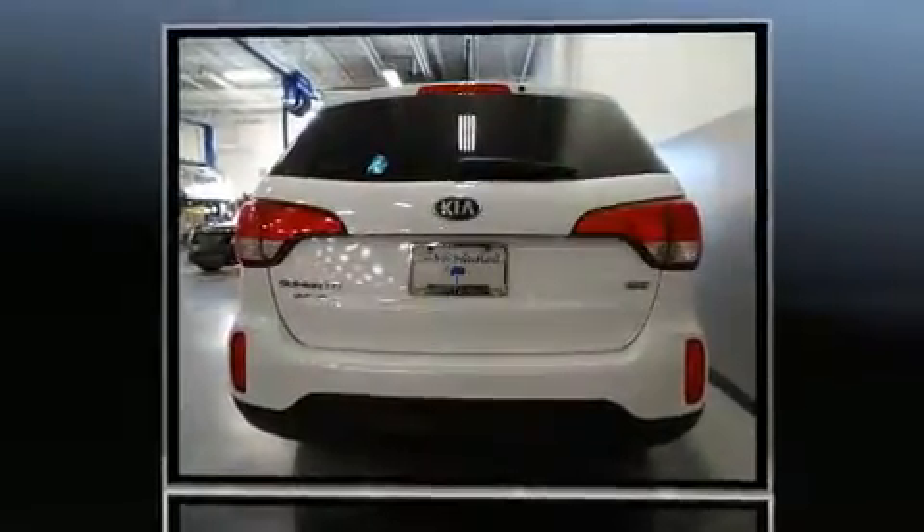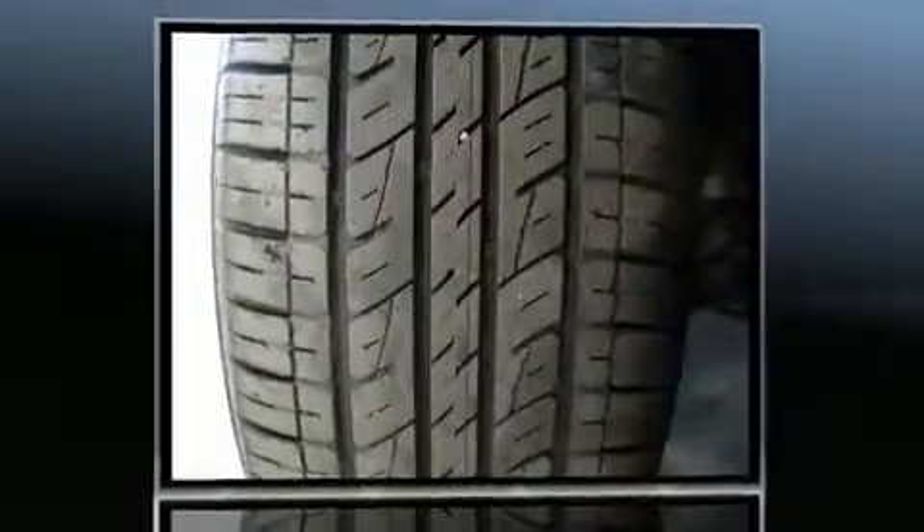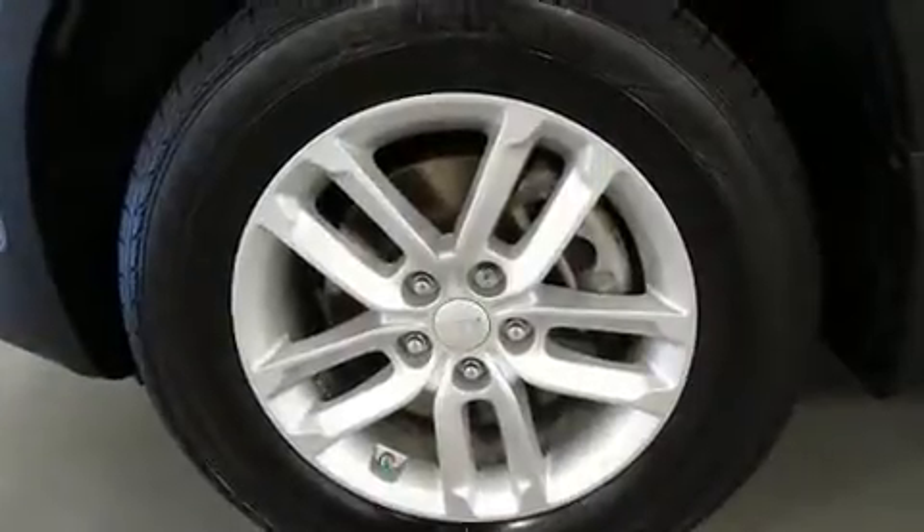Kia prioritized practicality, efficiency, and style by including a rear window wiper, one-touch window functionality, a tachometer, a trip computer, remote keyless entry, and much more.